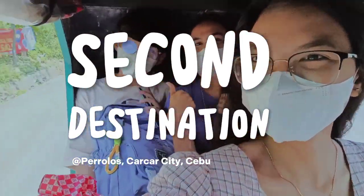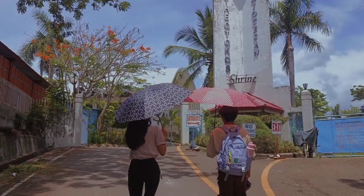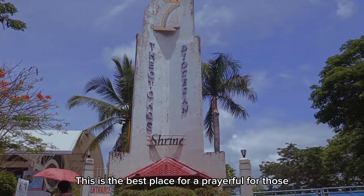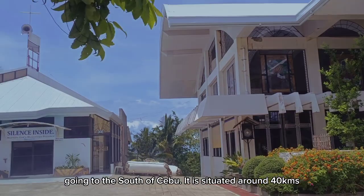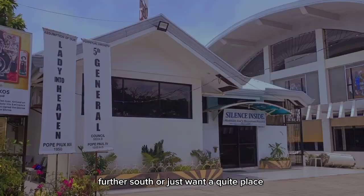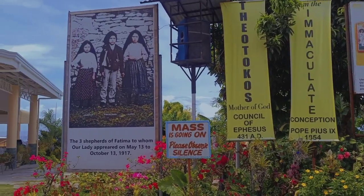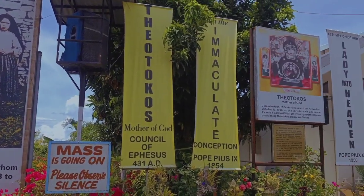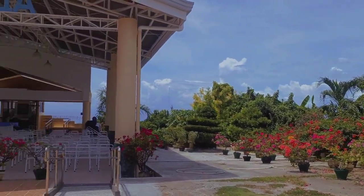Our second destination is Perulo's Karkar City. We took a tricycle to go there and walked for three minutes to finally see and discover what's inside the church. This is the best place for a prayerful pause for those going to the south of Sibu. It is situated around 40 kilometers from Sibu City. Whether one is going further south or just wants a quiet place for peaceful reflection, this place is recommended. Our experience here is wonderful — the air is refreshing and the view is mesmerizing. If you go there, make sure to bring an umbrella and water, especially during summer season.